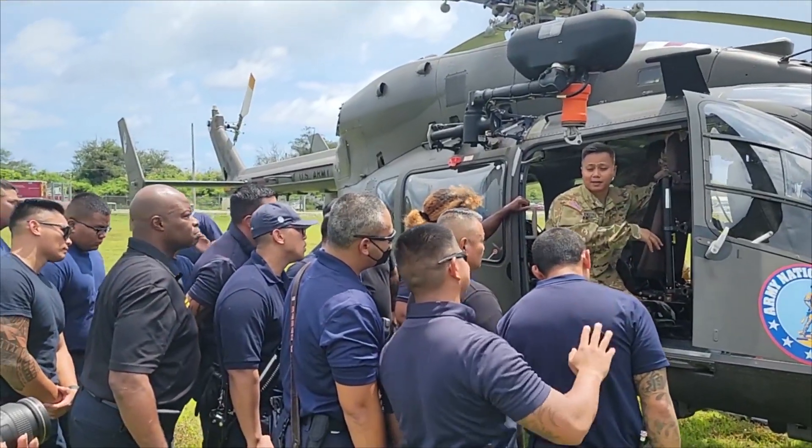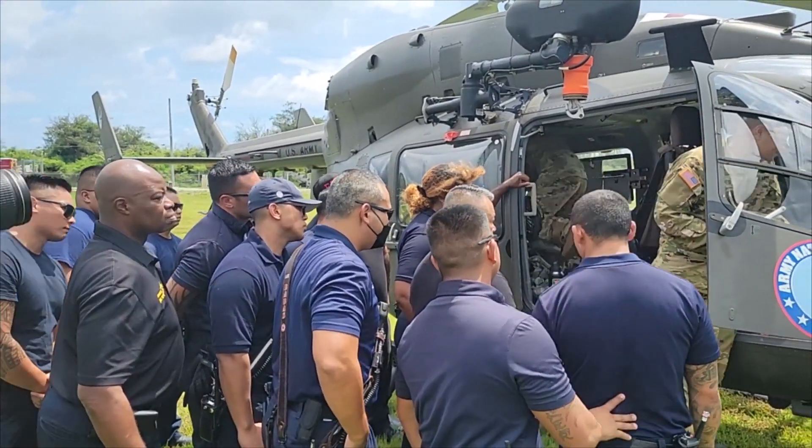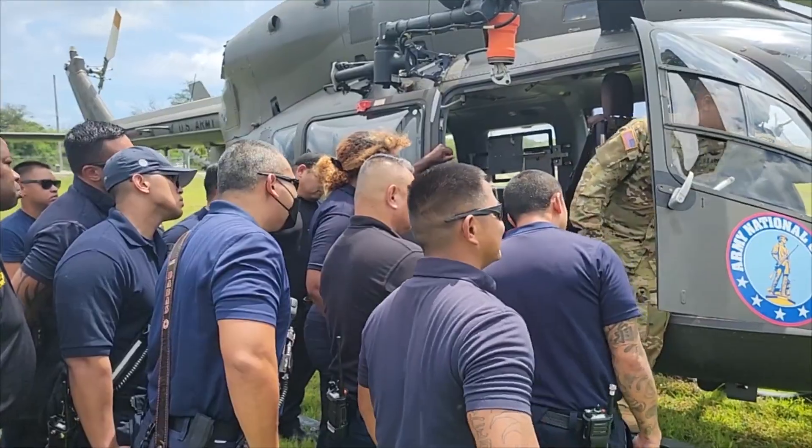Enderes gave the rundown of what gear the UH-72 Lakota helicopter is equipped with to save someone's life. Specifically, this aircraft is configured for medevac. With that, we have life-sustaining capabilities on board the aircraft at all times. For example, we have a ZOL patient monitor system, as well as suction if that's required.